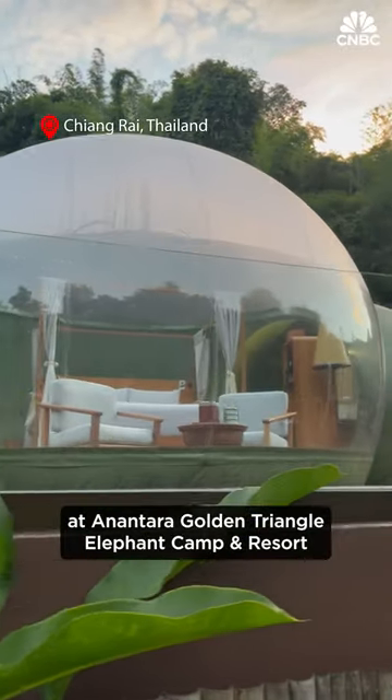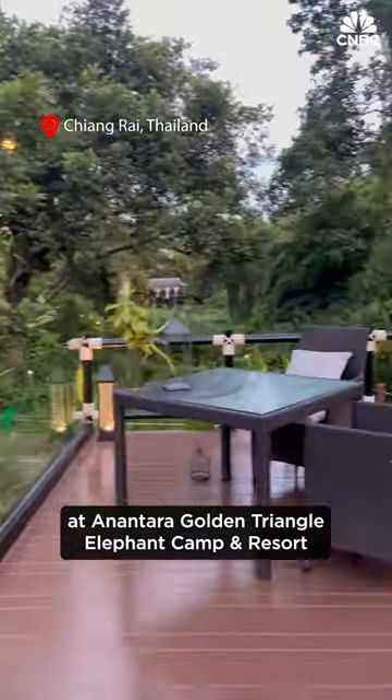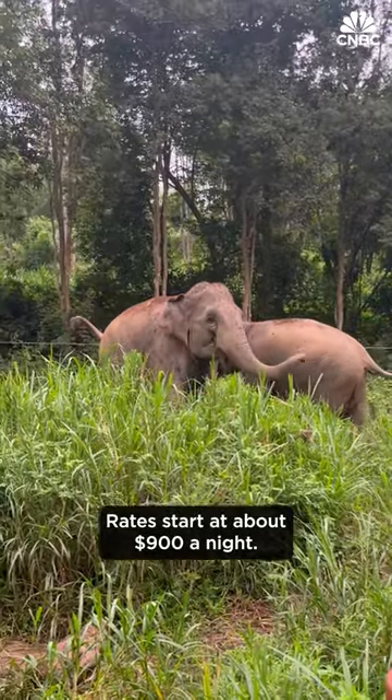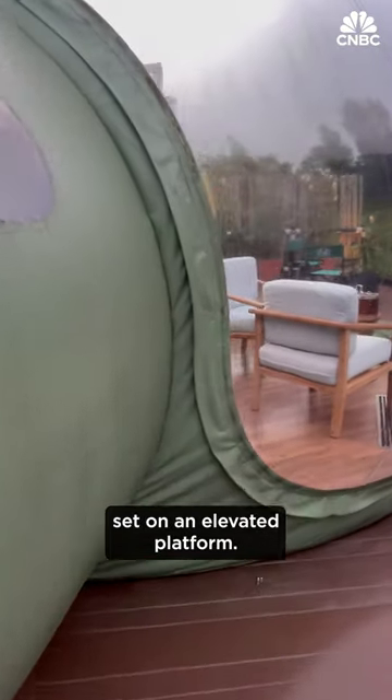This is a jungle bubble at Anantara Golden Triangle Elephant Camp and Resort outside of Chiang Rai, Thailand. Rates start at about $900 a night. It's an air-conditioned spherical tent set on an elevated platform.